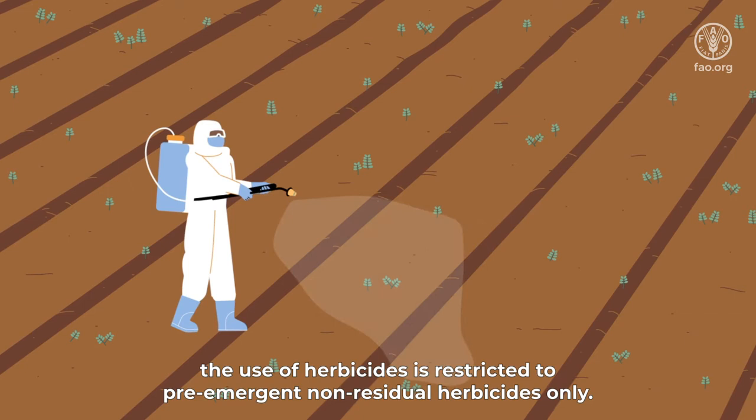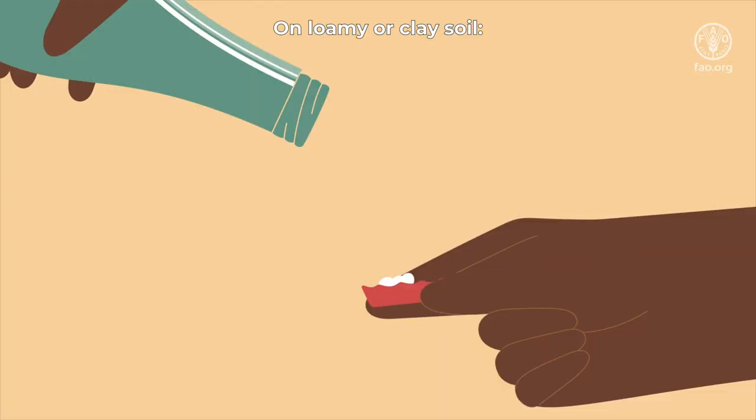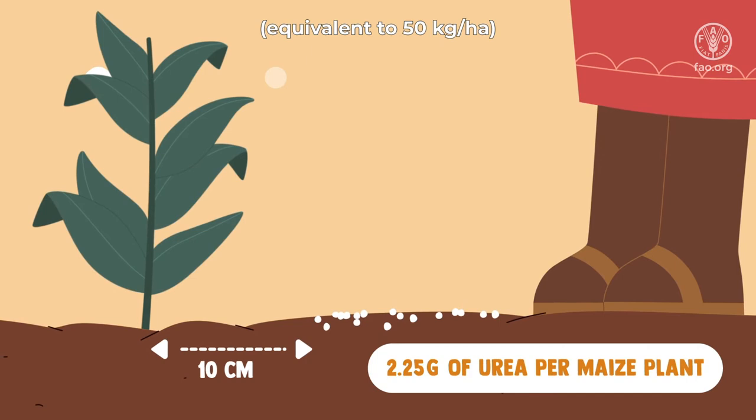On loamy or clay soil, 4 weeks after planting, apply 2.25 grams — a level bottletop — of urea per maize plant, equivalent to 50 kilograms per hectare, 10 centimeters away from the plant, and cover it with some soil. This is less fertilizer than if you were just planting maize.